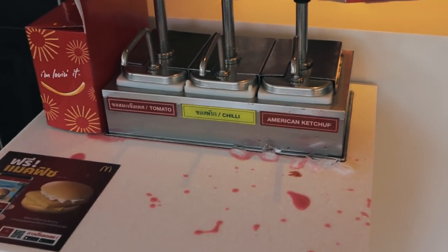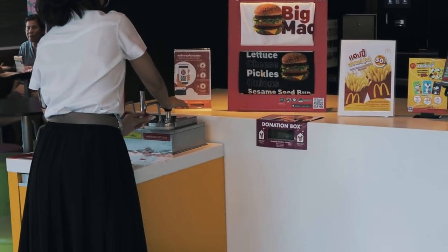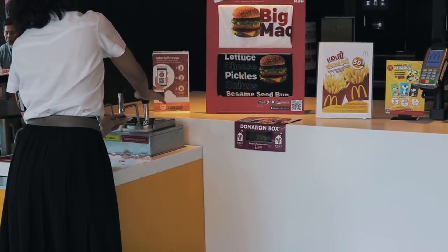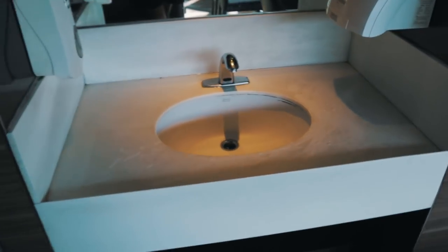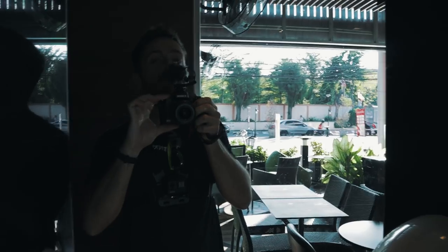Fun fact: they have stations where you can get tomato, chili, or ketchup. In Europe you had to pay for additional sauces, which was really foreign to me. Every McDonald's here has a hand wash station outside of the toilet, so you can eat with clean hands.